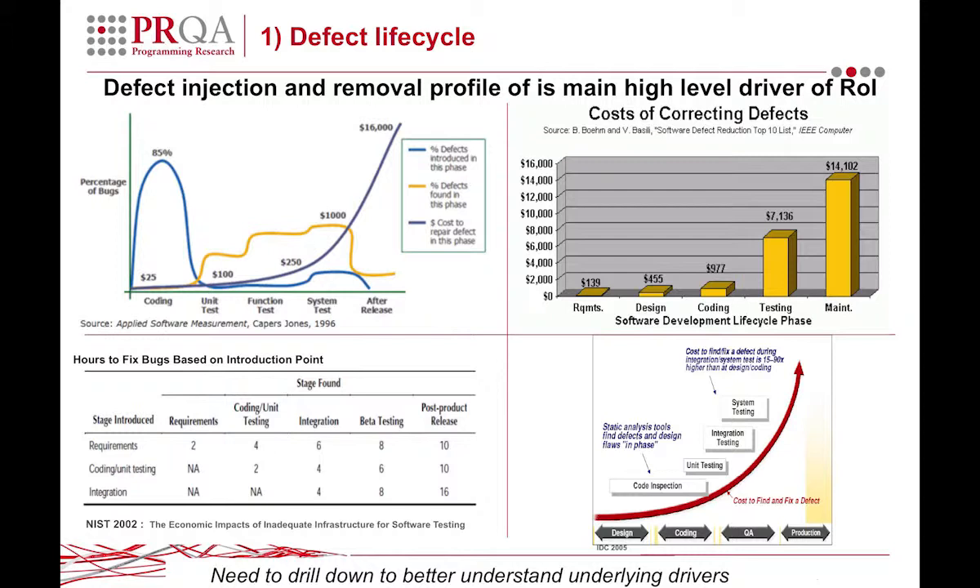Looking at the top right, you can see in this piece of research by IEEE, a requirements fix is costing $139. By the time it gets to design, it's almost three times that.